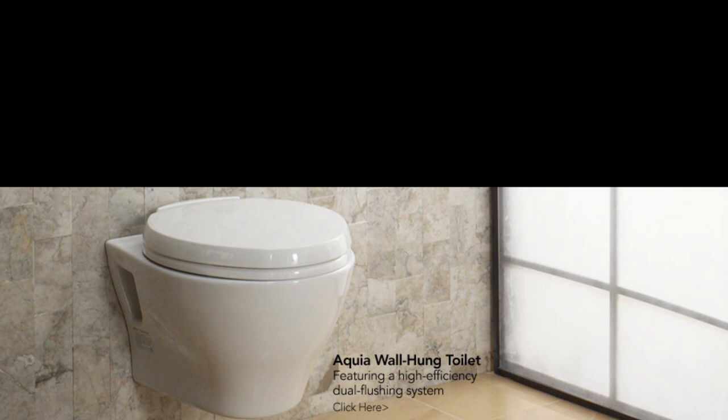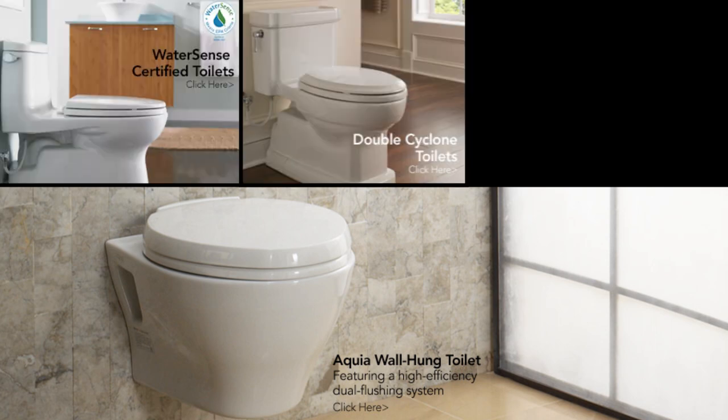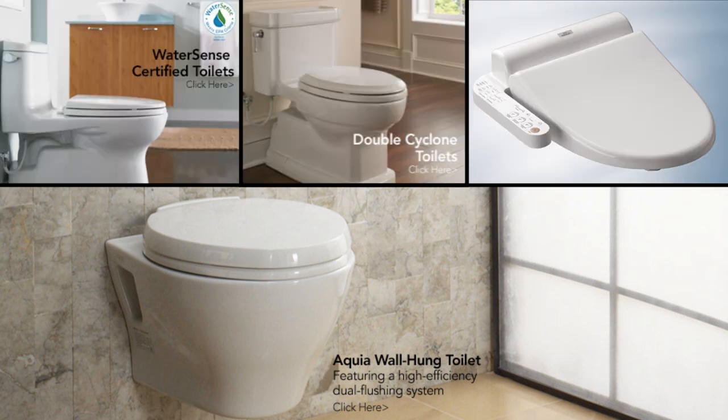Toto. We are proud to offer the best engineered bathroom fixtures in the world. Our fixtures require the lowest frequency of repair in the industry, but when needed, using genuine Toto parts will give the best result.